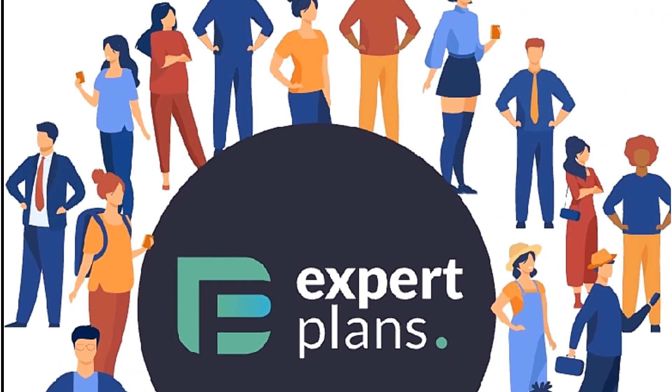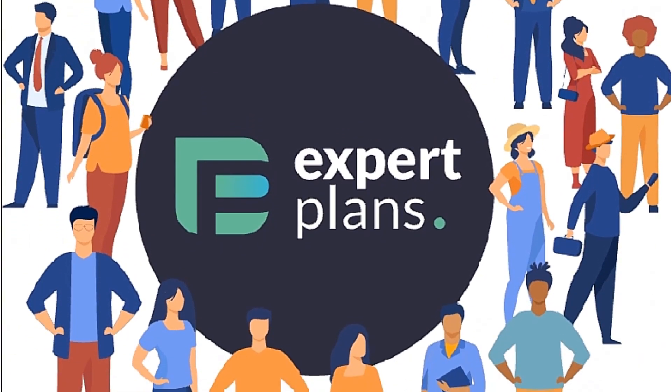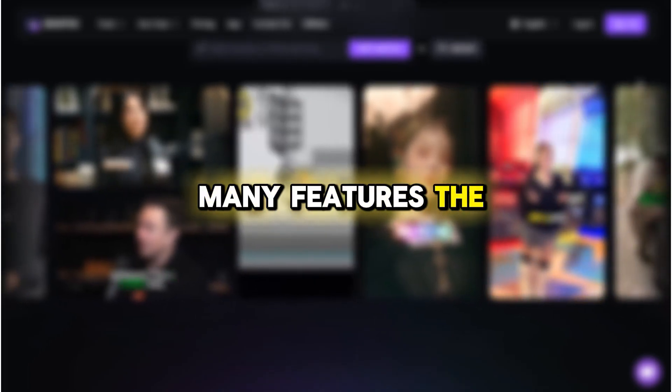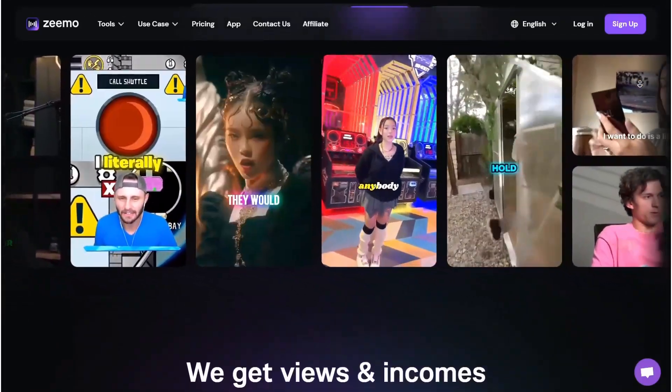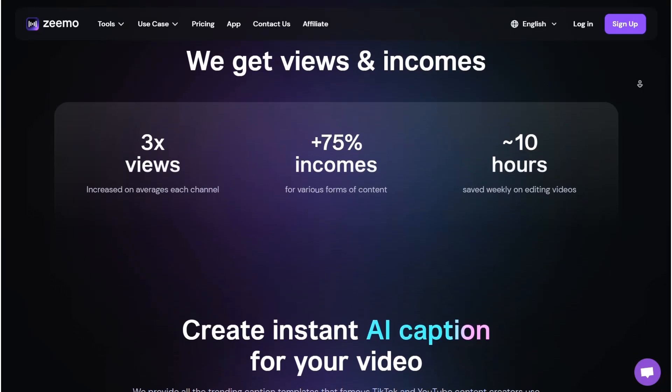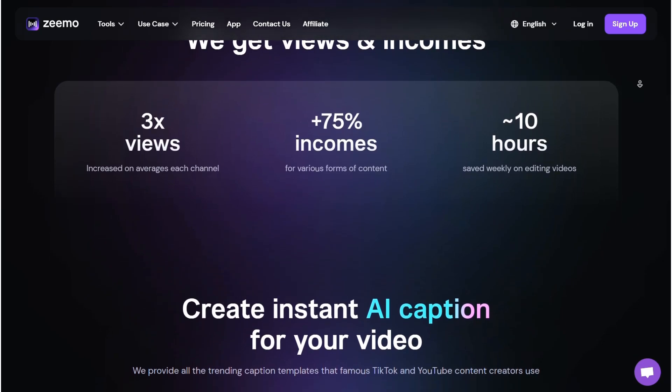I've also listed the prices for the different subscription plans here. Personally, I use the Expert plan because it offers higher quality output and allows me to create more videos each month. But keep in mind, this is just one of the many features the site offers. With Zemo, you basically have a full video editor at your fingertips — you can even use it to edit videos you've already recorded. They claim that using this tool can help you triple your video views.